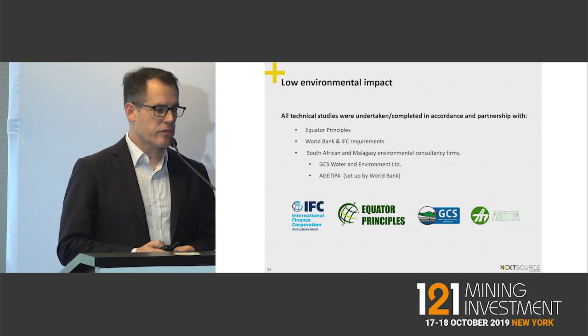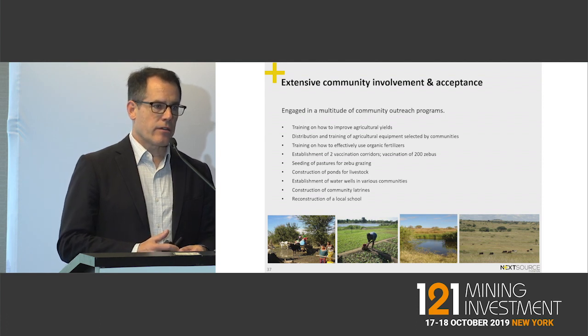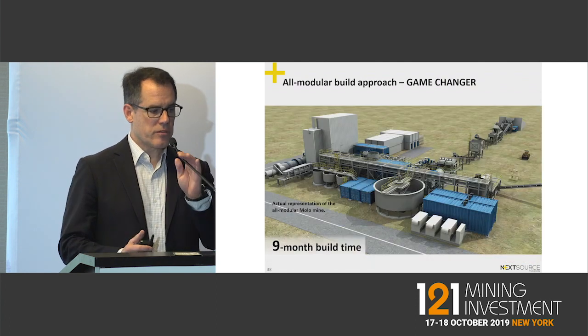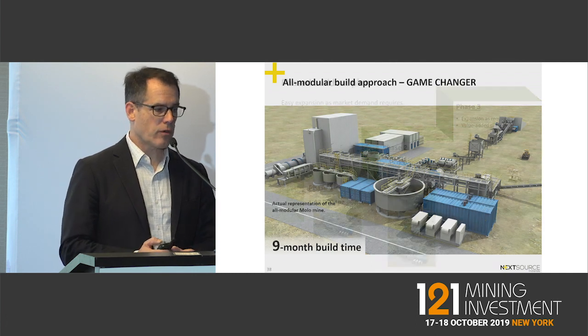We are also operating to the Equator Principles and have attracted the interest of the IFC for our future expansion. We've done community involvement since we've been there over the last 10 years, so we have full community buy-in — one of the key reasons we received our environmental and mining permits. This represents a truly game-changing position using a modular build approach.